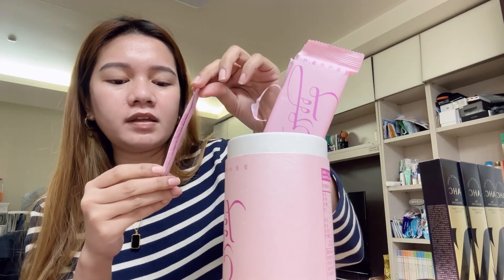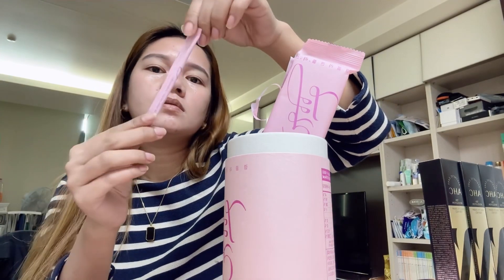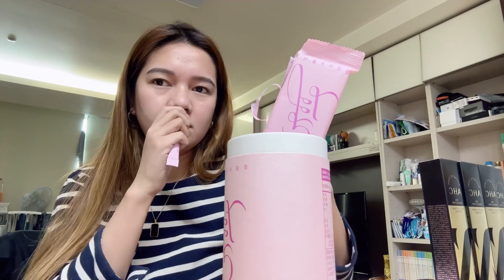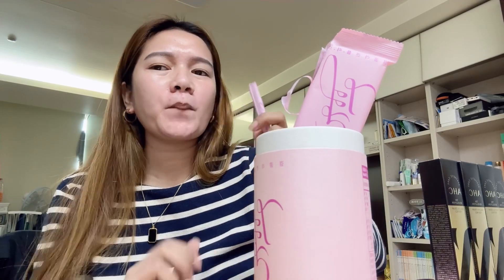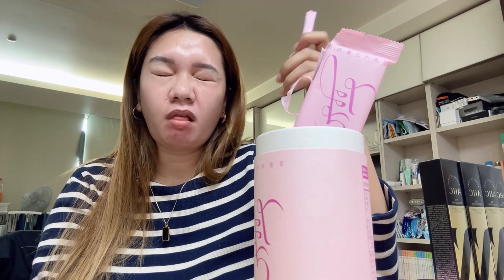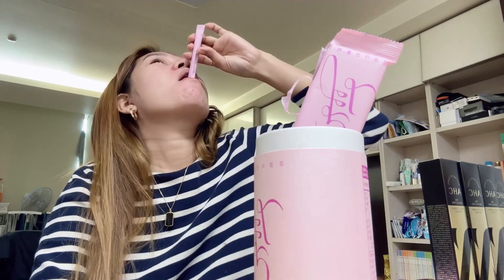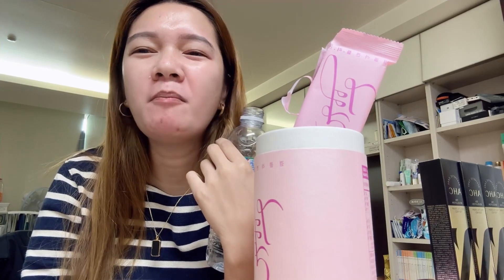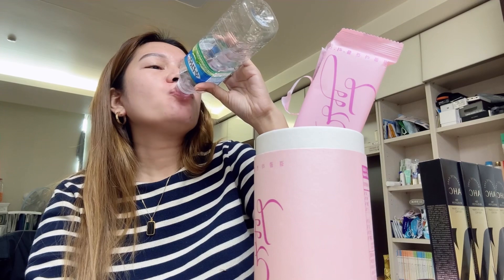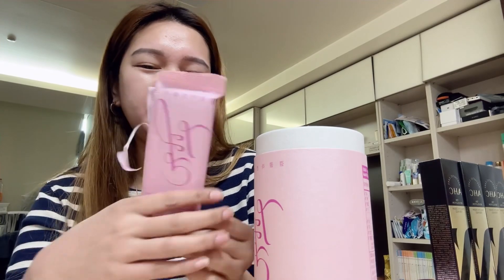It's Collagen Plus Vitamin C — 2 grams each. Let's try it! It's a powder, guys. So that's the collagen and vitamin C.